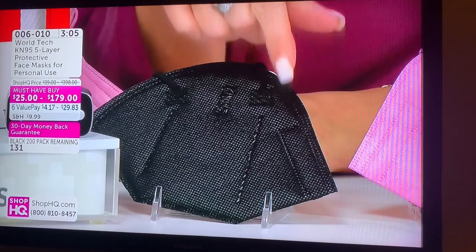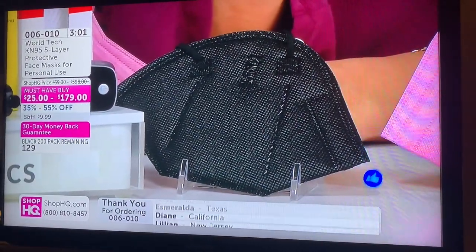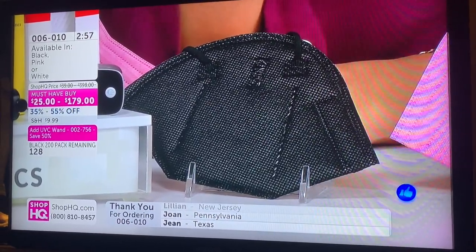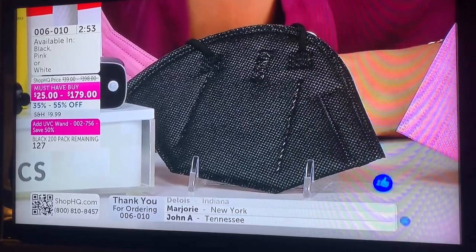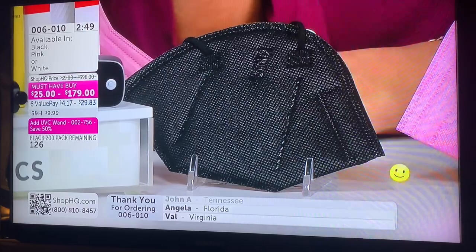Meanwhile at 1:30 in the morning, they're selling N95 masks on the home shopping network. This is the kind of crap you end up watching at 1:30 in the morning. Better hurry up, they're almost out of black ones.